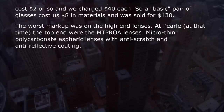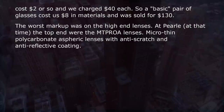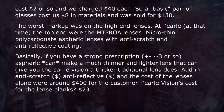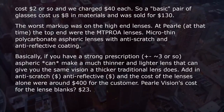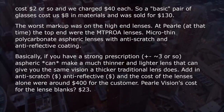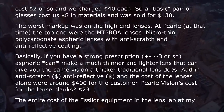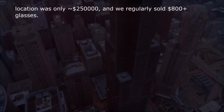The worst markup was on the high-end lenses. The top end were the macro-thin polycarbonate aspheric lenses with anti-scratch and anti-reflective coating. If you have a strong prescription, aspheric lenses can make a much thinner and lighter lens that gives the same vision as a thicker traditional lens. With anti-scratch and anti-reflective coatings added, the cost of the lenses alone to the customer was around $400. The vision chain's cost for the lens blanks? $23. The entire cost of the SLR equipment in the lens lab was roughly $25,000, and we regularly sold $800+ glasses.